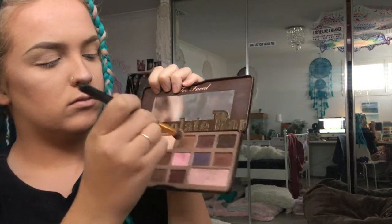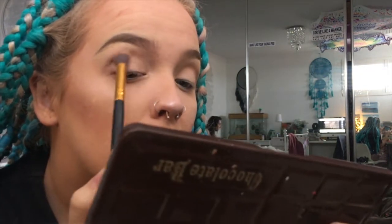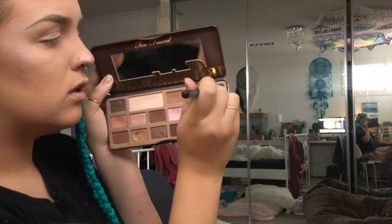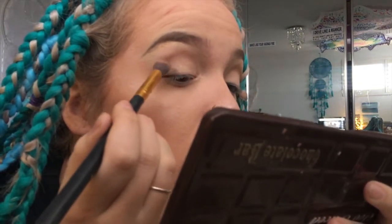Going into the Chocolate Bar palette, I'm taking this shade up into my crease — that's just acting as my transition shade. I'm not really sure where I was going with this look.